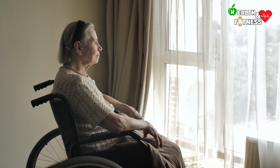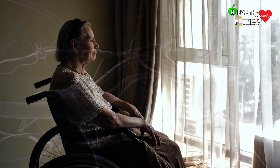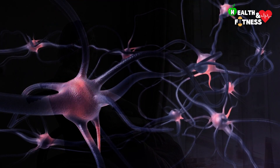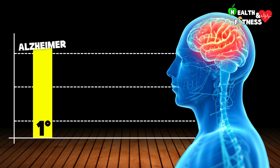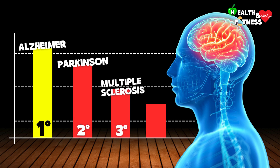Alzheimer's disease is a chronic neurodegenerative disease with a progressive course in which the death of neurons in some brain areas leads to a gradual and irreversible loss of cognitive functions. Alzheimer's is the most common form of dementia and the most widespread neurodegenerative disease in the world, followed by Parkinson's disease, multiple sclerosis, and amyotrophic lateral sclerosis.